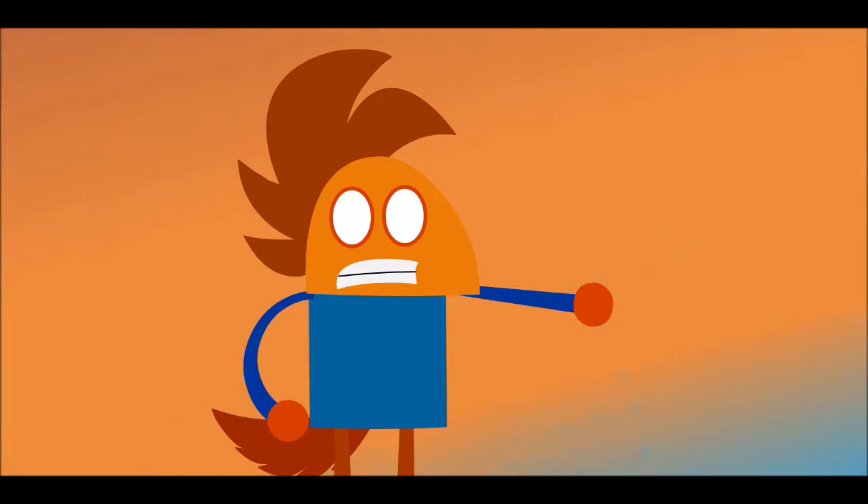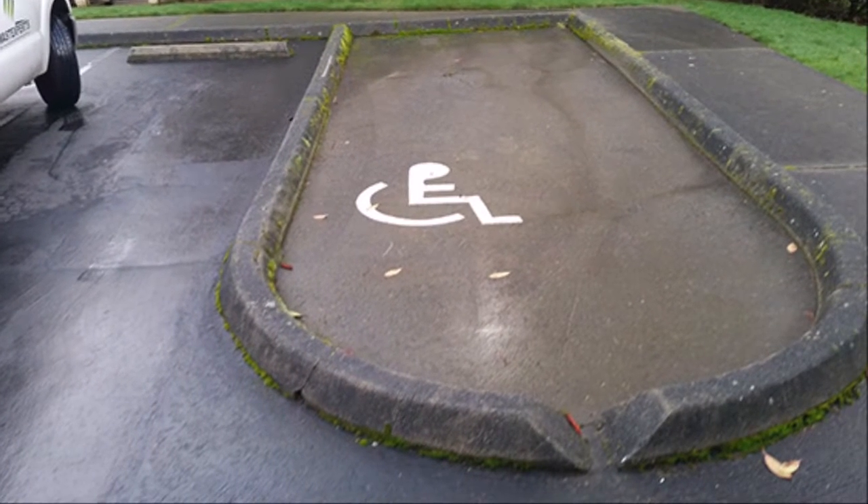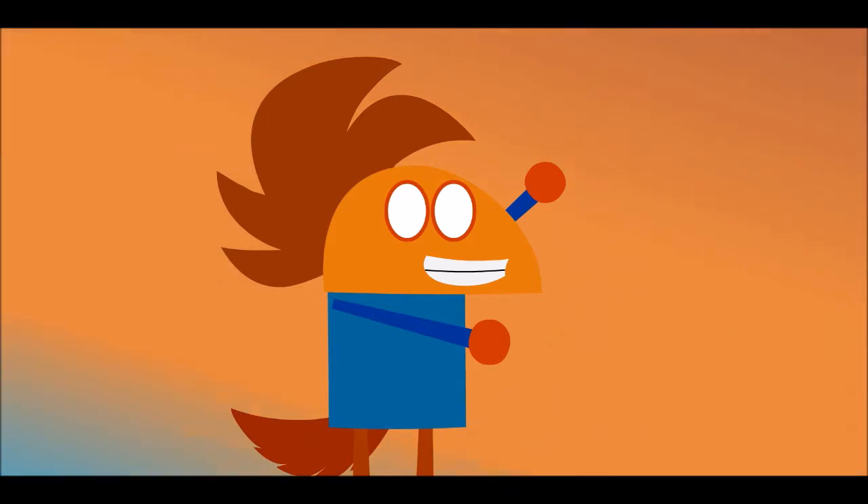This next photo is the handicapped parking. But as you can clearly see, how are the handicapped people going to get in? They should call this a handy trap.